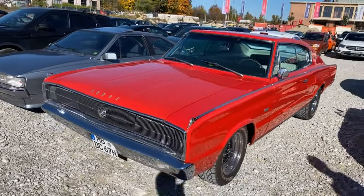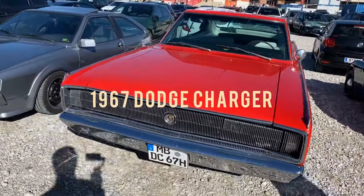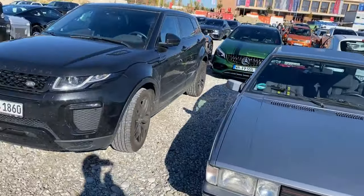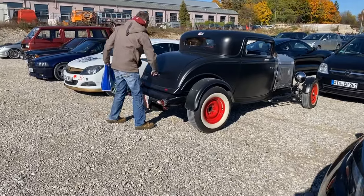And here we see the '67 Dodge Charger again. And now we're approaching a 1932 Ford hot rod.